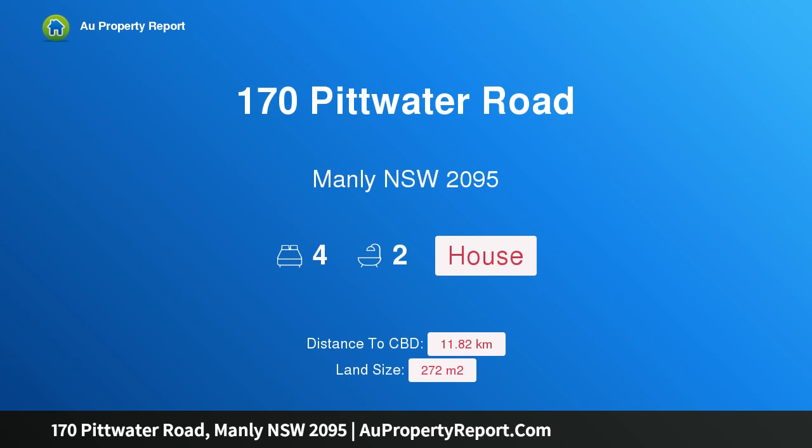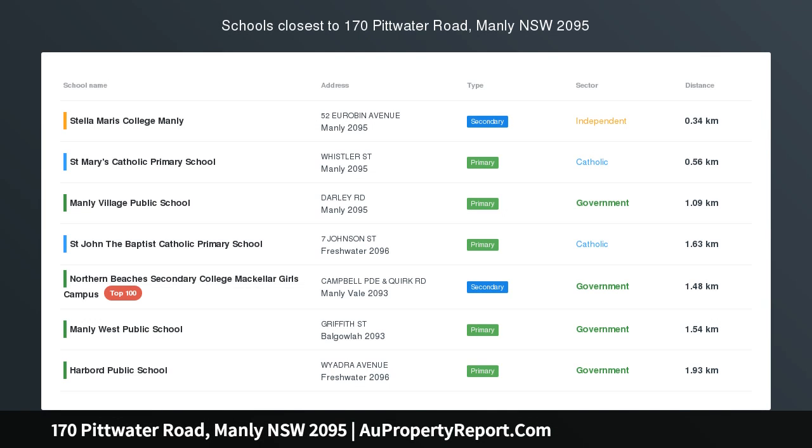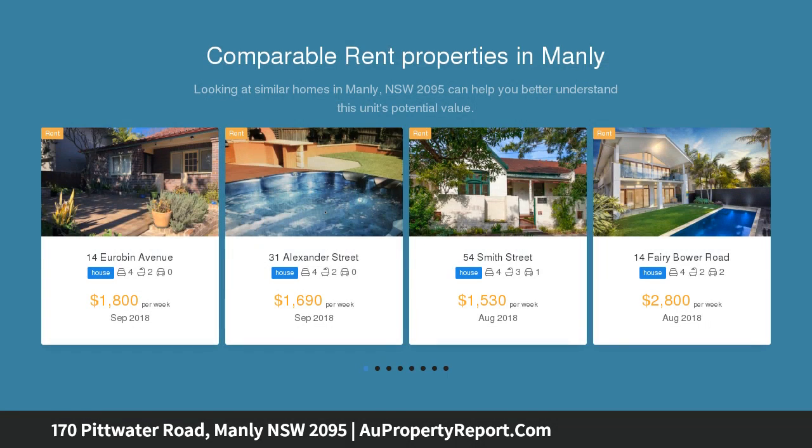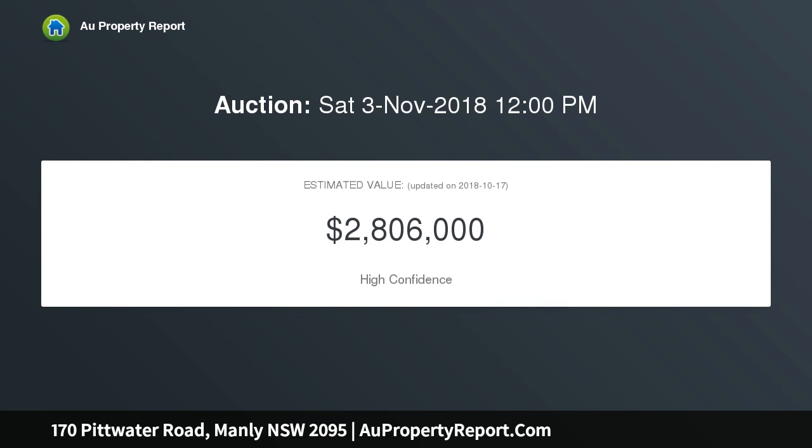Introducing 170 Pittwater Road, Manly, New South Wales 2095. A gorgeous weatherboard classic right by the beach, retaining its timeless c1910 beach house ambience throughout. A free-flowing and versatile layout, this freestanding residence is a ready-made coastal lifestyle haven that provides optional scope for future enhancement, placed on 272 sqm.